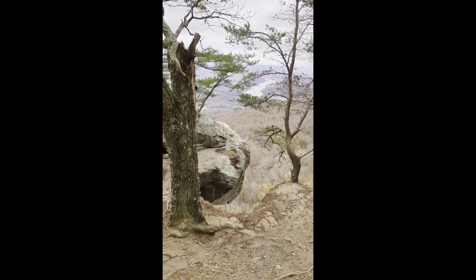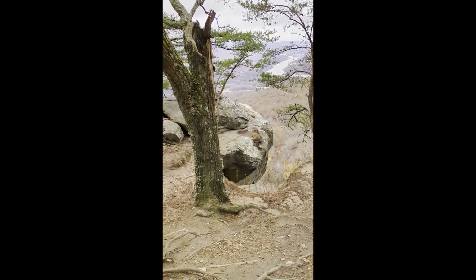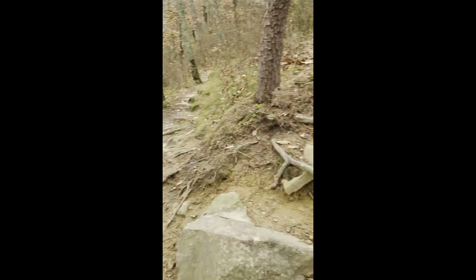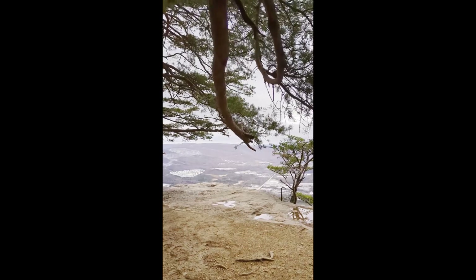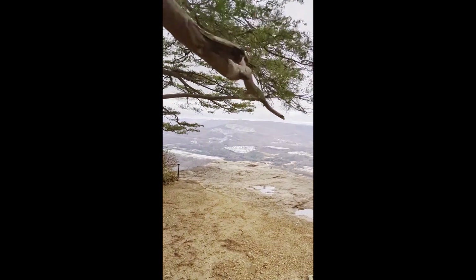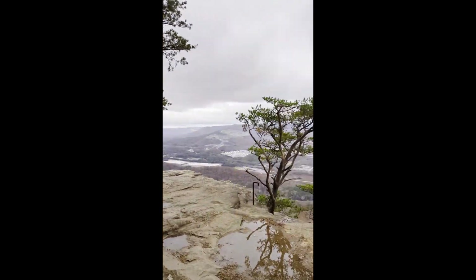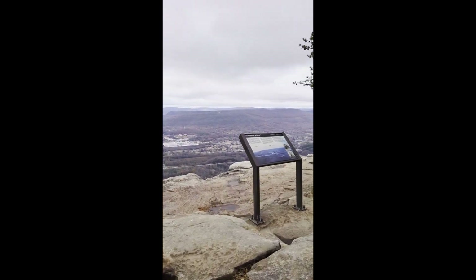Whoa. There we go. That's a nice view. Look at that. Whoa. Shiva, come on, let's go look a little bit more. Chattanooga. Wow, what a nice view. This place is great.